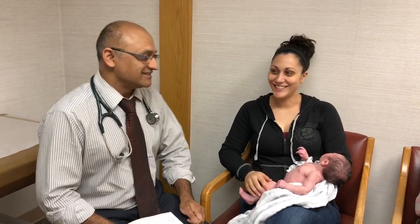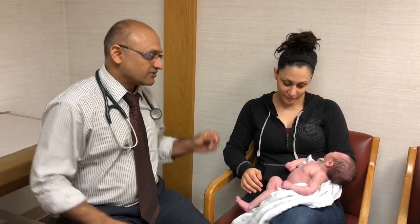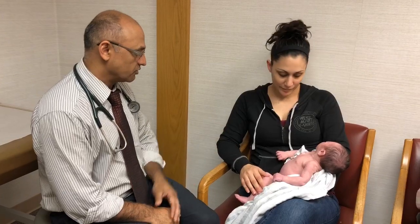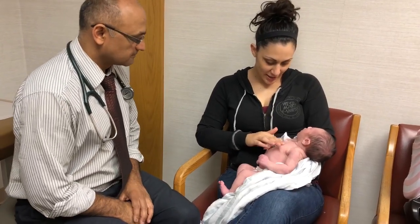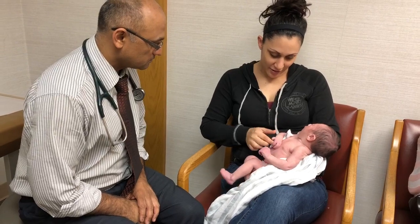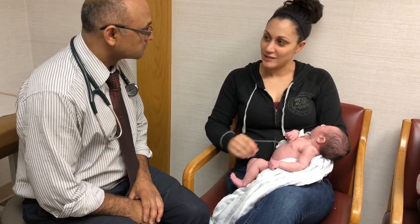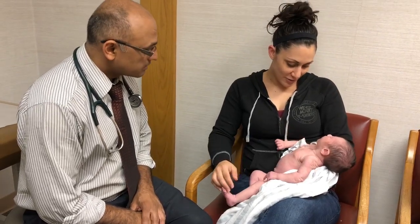Lillian is only nine days old — she is the cutest baby around. So Tasneem had a question; it's a very common concern that parents have. Tasneem, tell me a little about what you're noticing and what you're more concerned about. She's got a lot of peeling skin and it's kind of flaky, kind of falling off and just keeps getting more and more, hasn't gone away, so just wondering what's going on there.